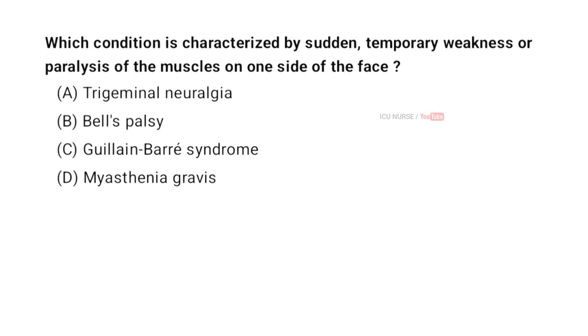Which condition is characterized by sudden temporary weakness or paralysis of the muscles on one side of the face? A. Trigeminal neuralgia. B. Bell's palsy. C. Guillain-Barre syndrome. D. Myasthenia gravis. And the correct answer is B. Bell's palsy.